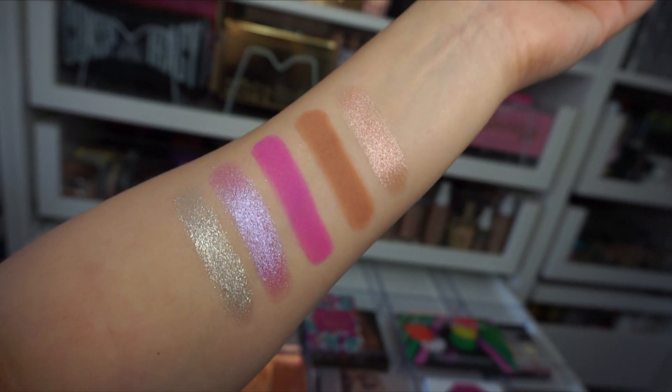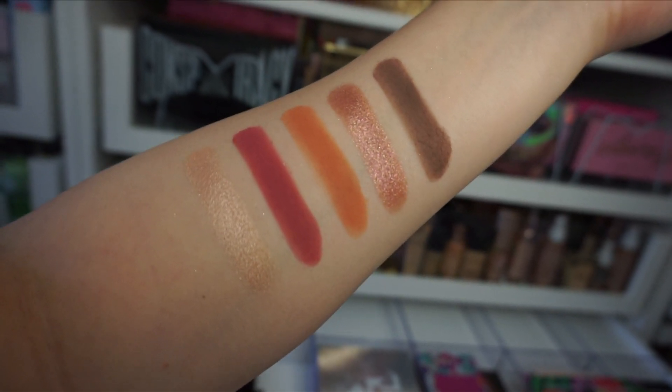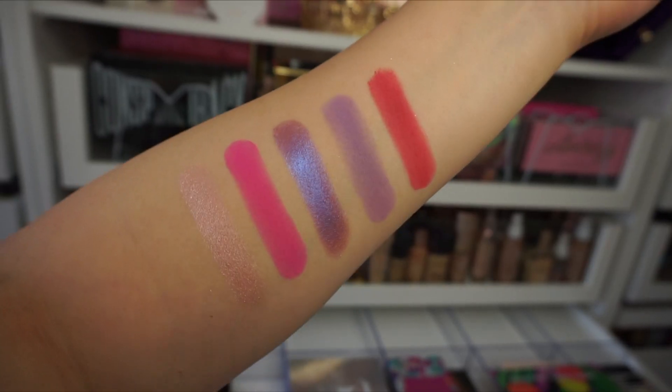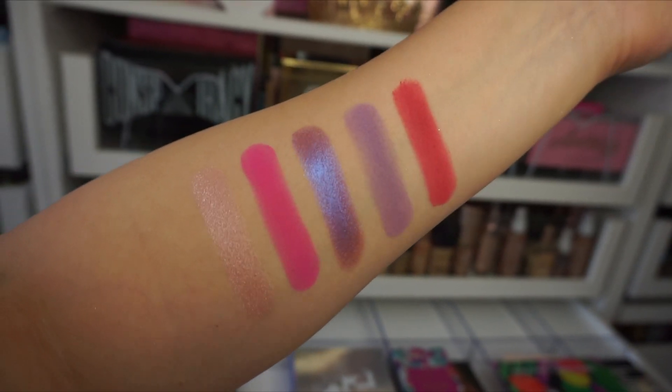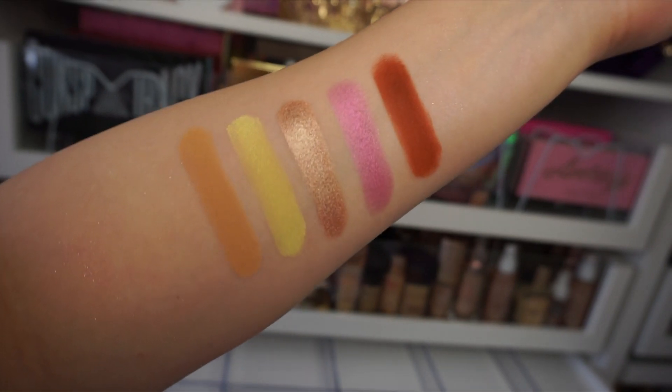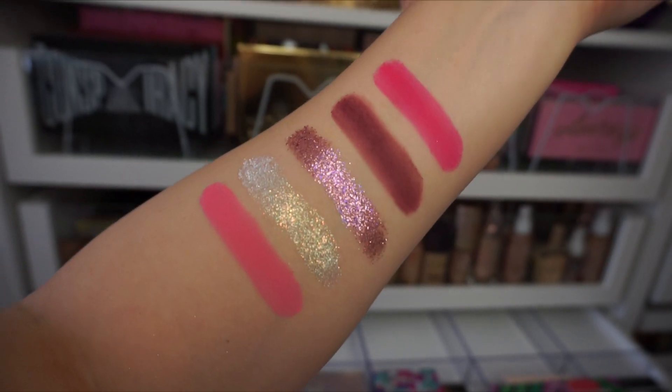I love how Norvina lays out these palettes. They are organized by number and letter. So I'm going to show you row A first, then row B, then row C which has really pretty pinks and purples in there, then row D that has a pop of yellow, and then my favorite row E which has beautiful pinks and the pressed glitters. I am a fan of pressed glitters — some people are not, but I definitely am.